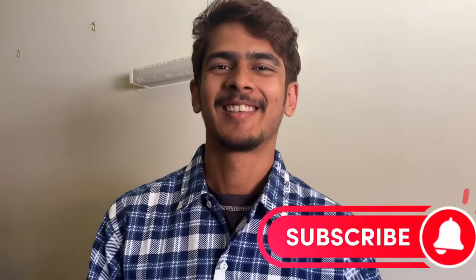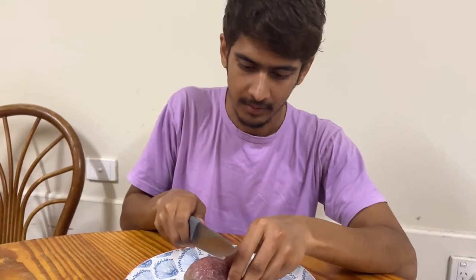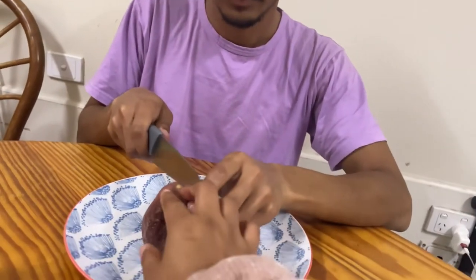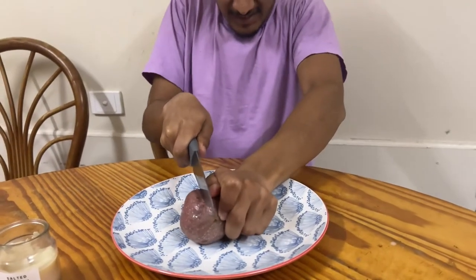Now it's time for passion fruit testing! We got the passion fruit, the knife, and the plate, so we're going to cut it and see how it is and how it tastes. I don't even know how to cut this thing. Maybe from the middle like a lemon? Like this — yeah let's give it a try. It's so dry!